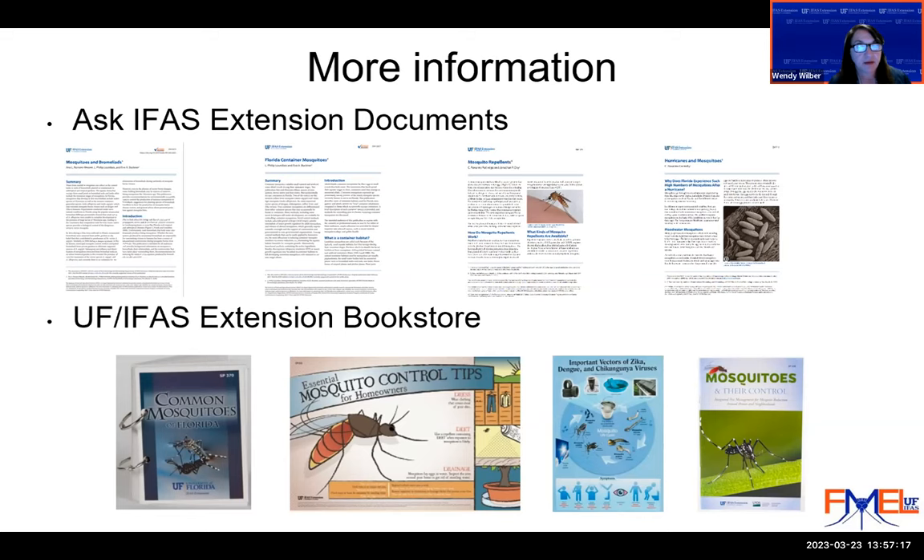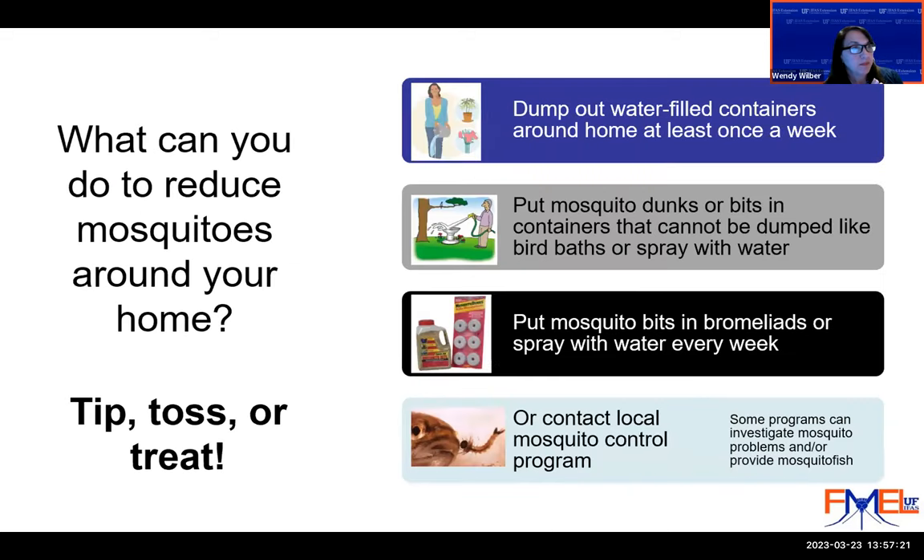Regarding Skeeter Vacs — they provide very limited control only around you, so I wouldn't recommend them as the only method of controlling mosquitoes. Regarding GMO technology to make males sterile: that is happening only in the Florida Keys with the Florida Keys Mosquito Control District and Oxitec. The University of Florida has a grant application in progress to objectively evaluate whether that method affects mosquito genetics.